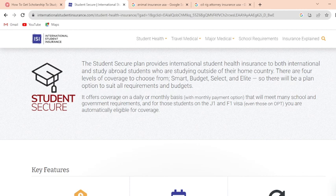The Students Secure Plan provides international students health insurance to both international and study abroad students who are studying outside of their home country. There are four levels of coverage to choose from, so there will be a plan option to suit your requirements and budget. It offers coverage on a daily or monthly basis that will meet many school requirements, and for students on the J1 and F1 visa you are automatically eligible for coverage.